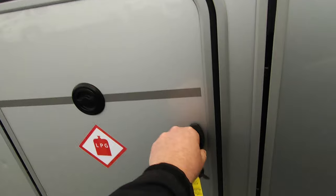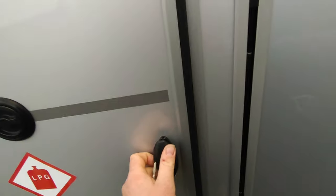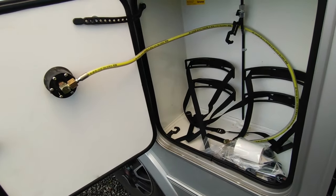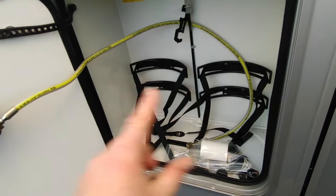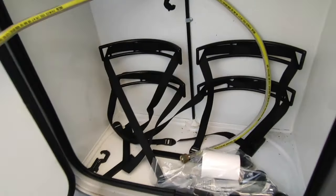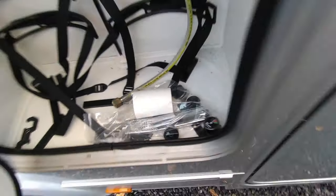Opening up the gas locker — it's had Gas-It refillable bottles which have obviously been swapped over to the customer's next van, but you could very easily fit twin 11-kilo Gas-It refillables in there. This one has obviously been used for a long tour around Europe and you can refill Gas-It bottles abroad. What I'd recommend is one 11-kilo Gas-It. All the cooker knobs and things like that are in here too.